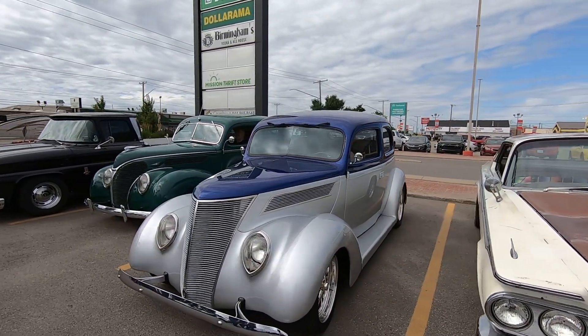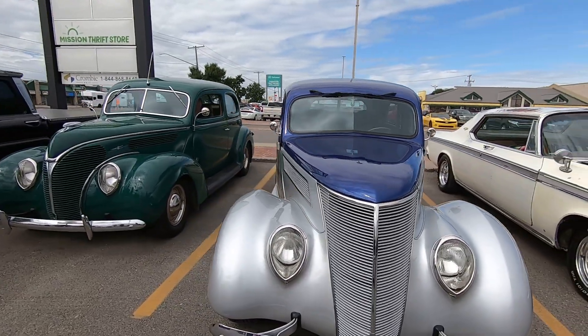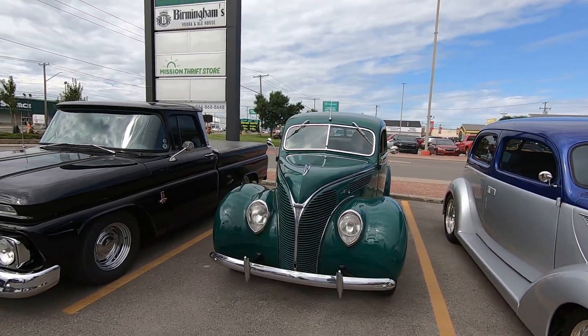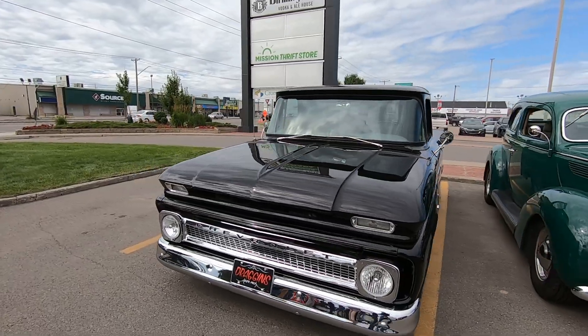We've got some Dragons here. Ron's car — we've done a walkround on this one. That's a really neat hot rod. Also Ted's car — real pretty. And Daryl's truck, '63 shorty.